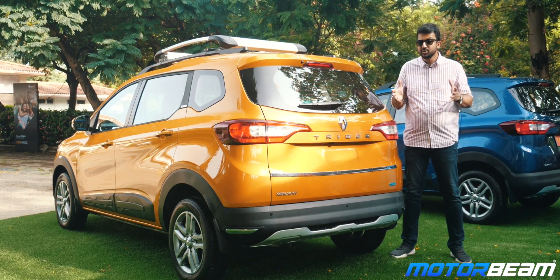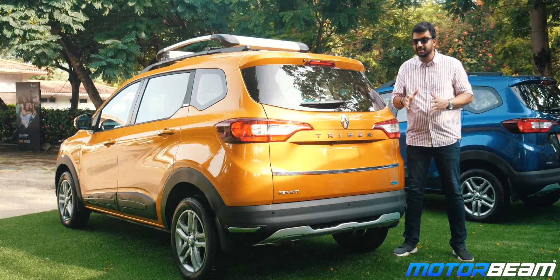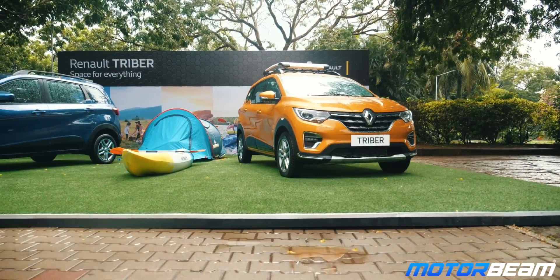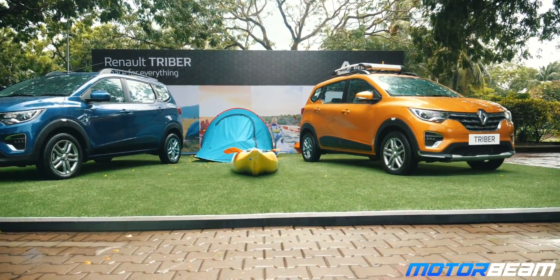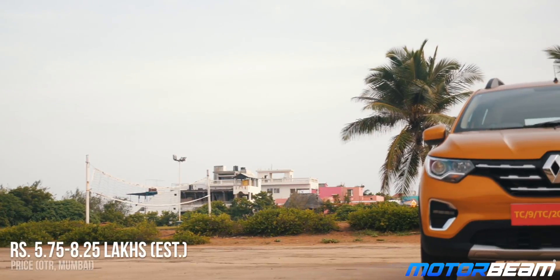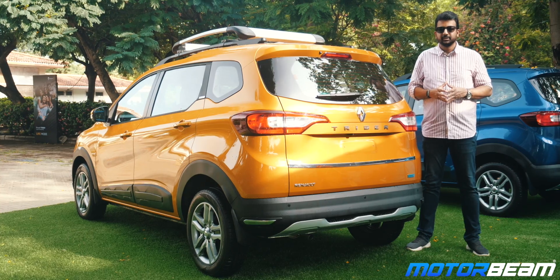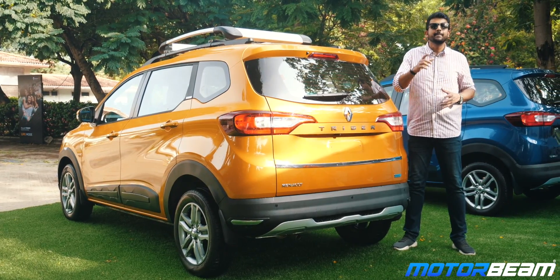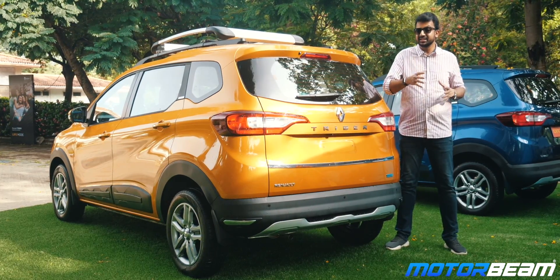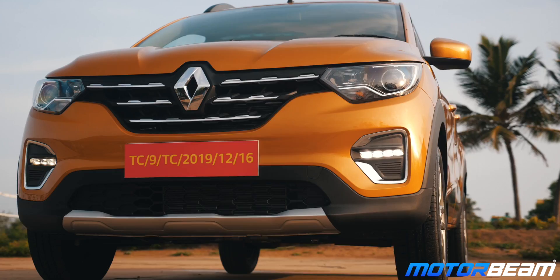The Triber is set to open up a new segment and is the only sub-4-metre car which can seat 7 people in genuine comfort. This also comes with smart, clever features and a lot of practicality and versatility. The car is expected to be priced between 6.5 to 8.5 lakhs on road. The Triber comes across as a winner and will appeal to those who look for 7-seater usability in a practical, modern, and value-for-money package.